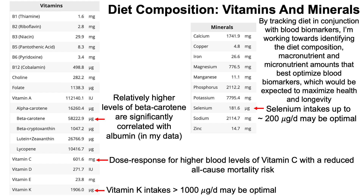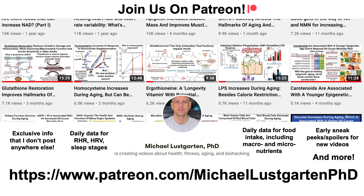As a final note, by tracking diet in conjunction with blood biomarkers, I believe I'm working towards identifying the diet composition and macro/micronutrient amounts that best optimize the composite of blood biomarkers — not just glucose or triglycerides, but the net of all of them — which would be expected to maximize health and potentially longevity. Thanks for watching.